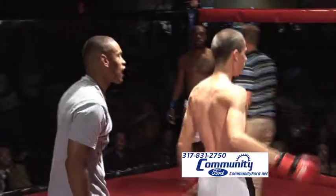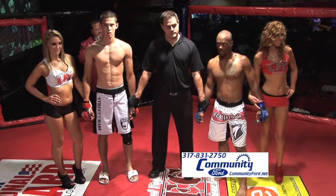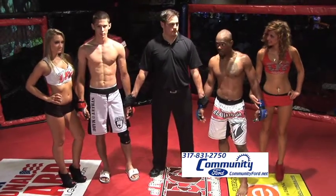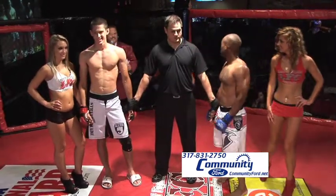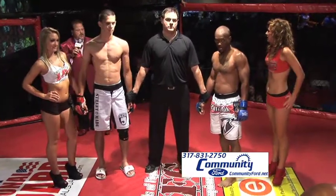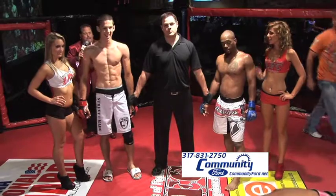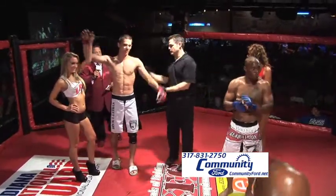It's going to be an exciting matchup. Ladies and gentlemen, we go to the official time — brought to you by Big Dog Limousines. Two minutes, 18 seconds in round number one. Your winner by rear naked choke: Big Beef Sam O'Keefe.